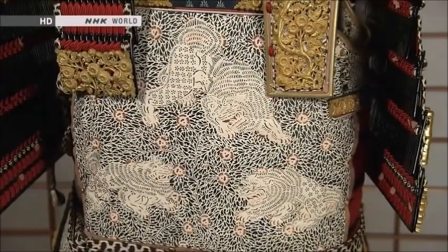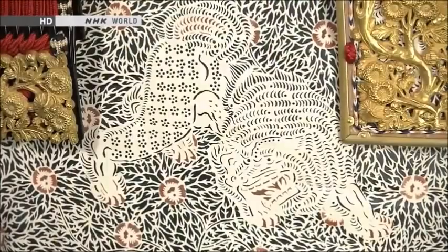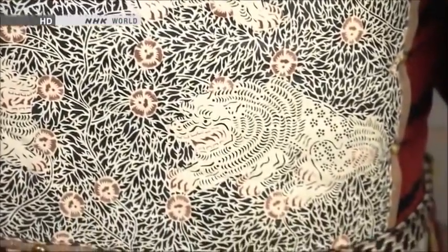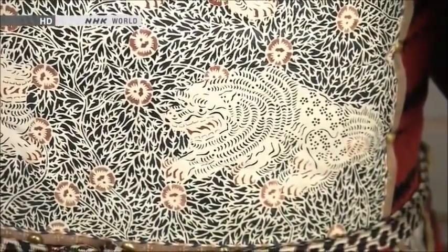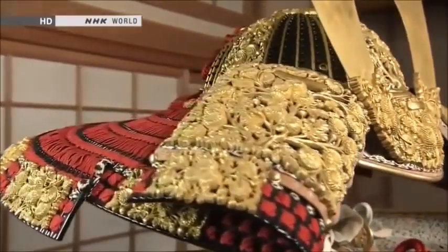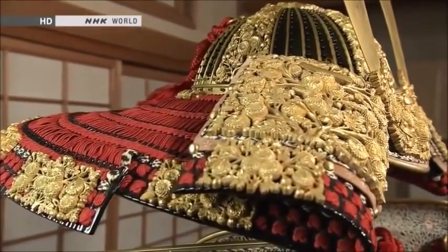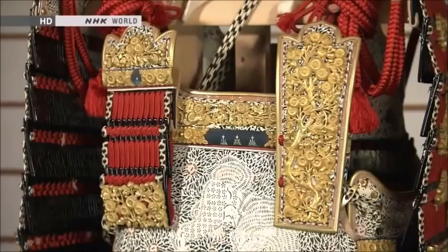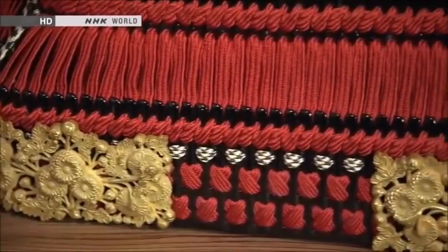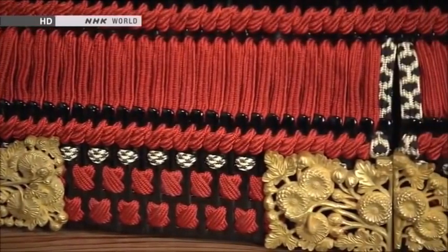The part for the upper torso has a covering of smooth deer hide, to prevent the bowstring from catching on the armor when shooting arrows. The deer hide is stencil dyed with traditional auspicious motifs, such as mythical lions and peonies. It took Mura three years to make this suit of armor. He considers armoring to be a work of large-scale mixed media art, incorporating many different techniques including metalworking, lacquering, and leather work.